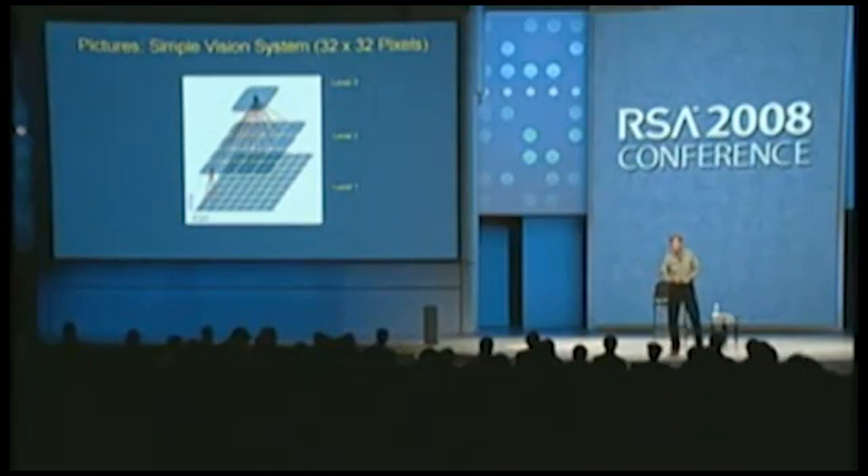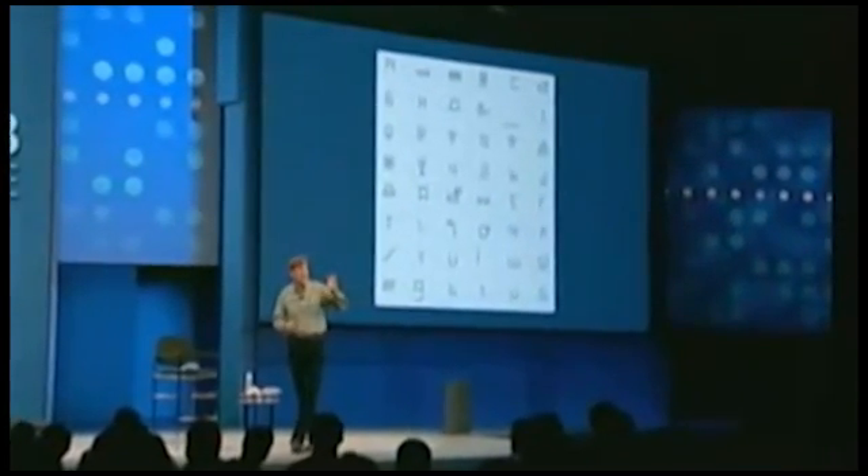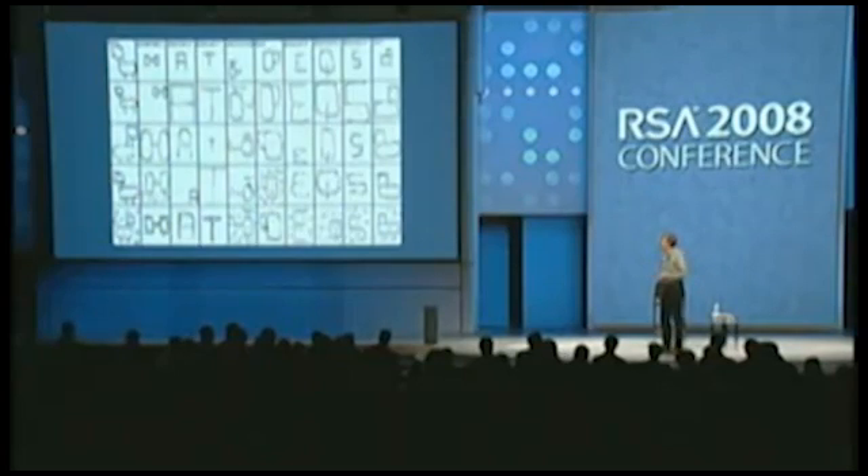A graduate student named Dilip George at my institute built a three-level hierarchy that looked at a 32-by-32 pixel patch. At the bottom of the hierarchy there are 64 nodes, each looking at four-by-four pixels. He trained it on 48 line-drawing characters by making movies of them moving in front of the retina, and it learned sequences of sequences. When tested on novel noisy patterns it had never seen — noisy distorted versions of the training characters — it recognized them well even facing left and right. You can morph between two images and it tracks the transitions correctly.